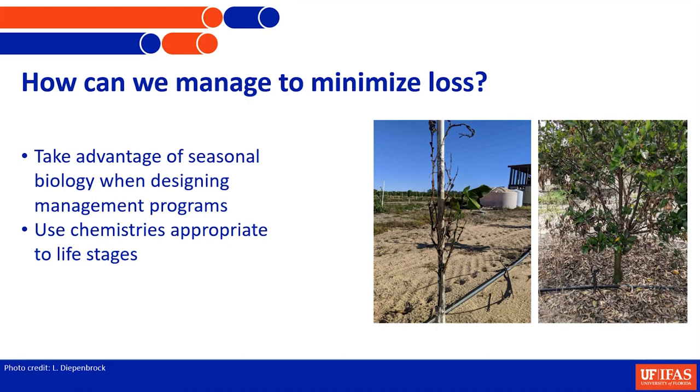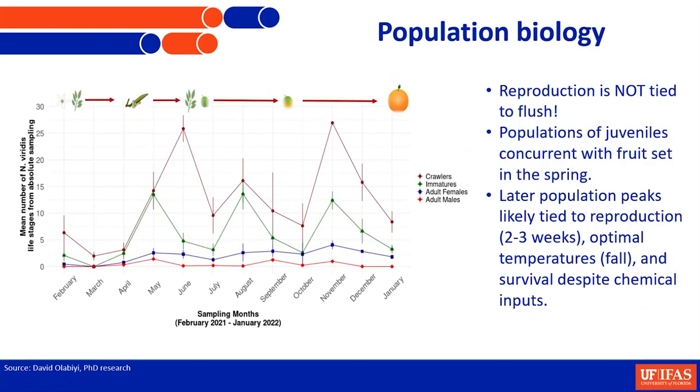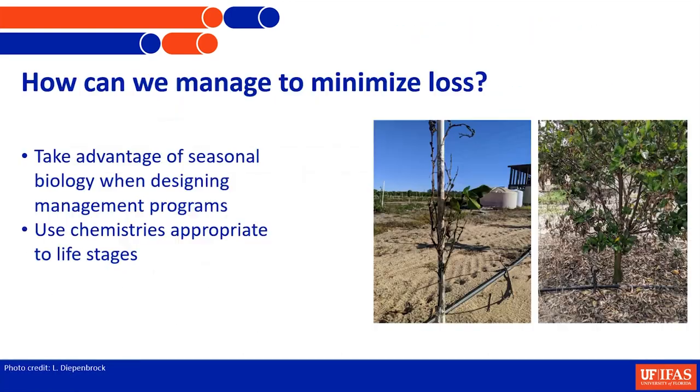The picture on the left was actually some trees that were under IPCs. IPCs do not prevent this pest. IPCs make it really hard to find this pest, so you should be checking your IPCs periodically. They will suck your tree dry if they get under there and they're not controlled. The tree on the right is from a CUPS house, and you can see whole branches that were just sucked dead and dry. They wound up removing this tree so it wasn't a source for other trees because it was so heavily infested.